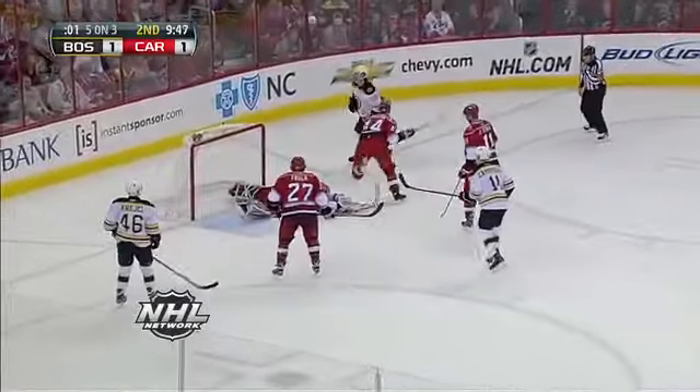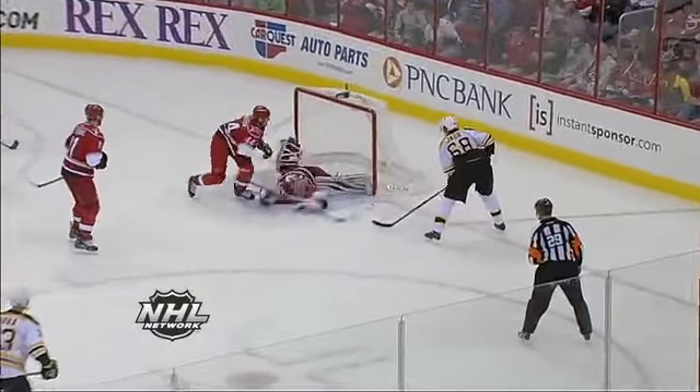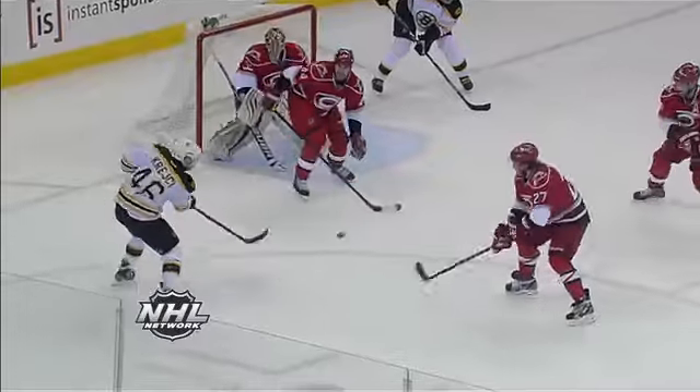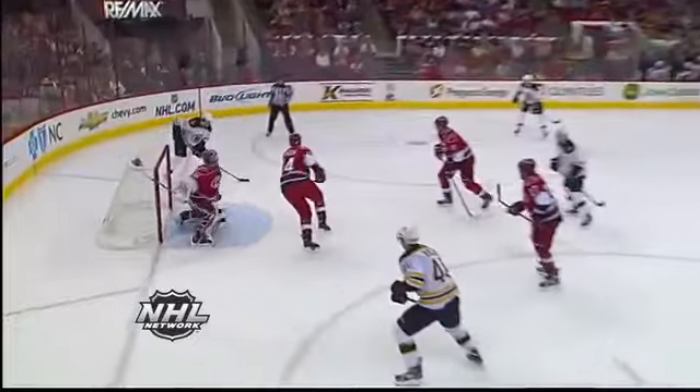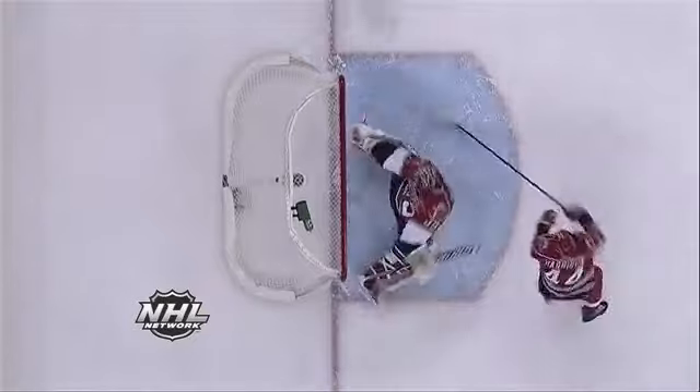Up top, across it goes. Oh! What a save! Justin Peters! Larceny on Yager. What a stop. I mean, this is a memory for a lifetime for Justin Peters.